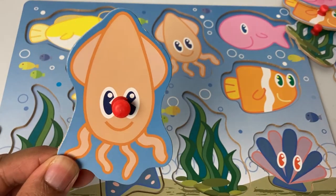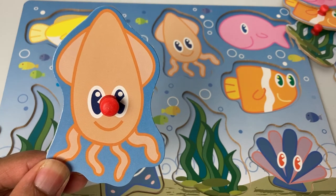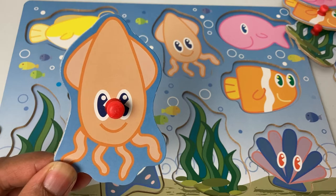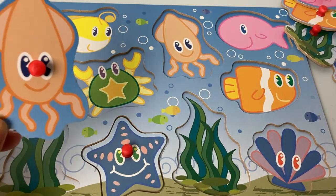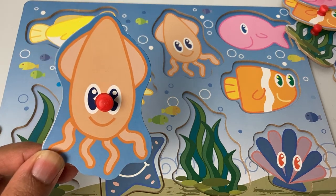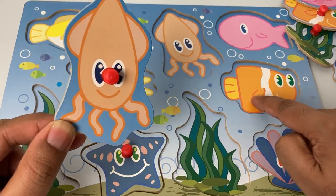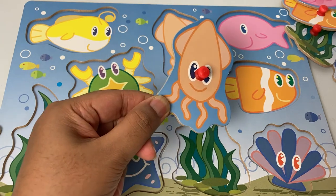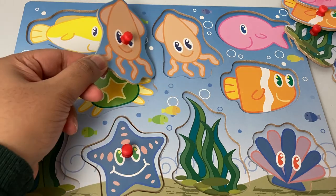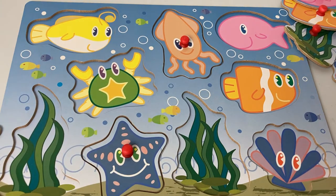Here comes the little squid — hello squid! We need to find your home. The squid is orange in color. There are several orange spots here. This one looks like orange — no, that's not the right color. How about this one? They look alike — let's see. It fits! My squid is back home.